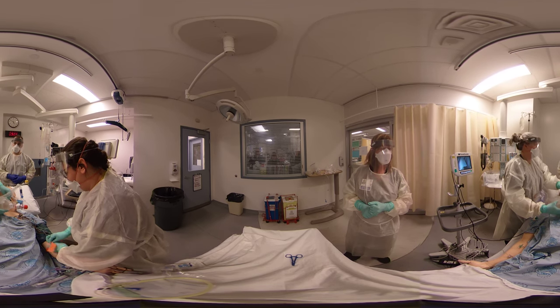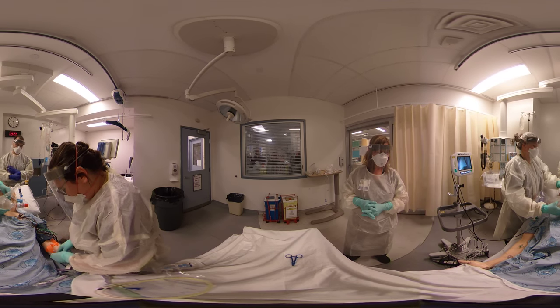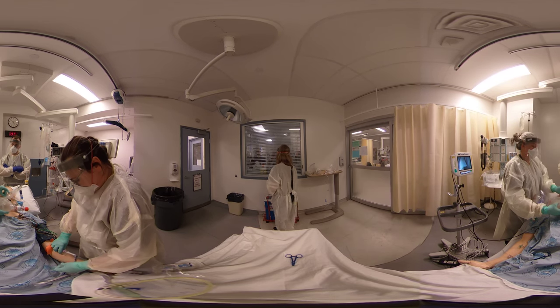We should get a Foley catheter in at some point soon as well, but that could also be done after we get him to the unit.